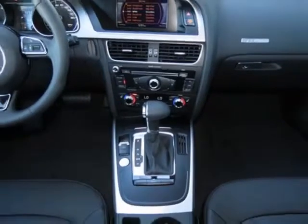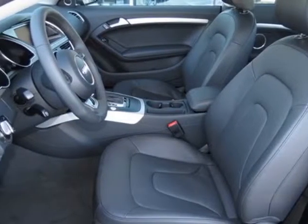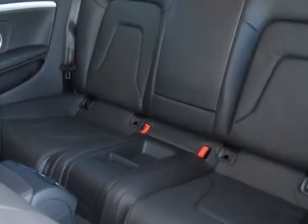This A5 boasts a 2.0-liter engine and has an 8-speed Tiptronic transmission. Additional options for this vehicle include the standard paint,